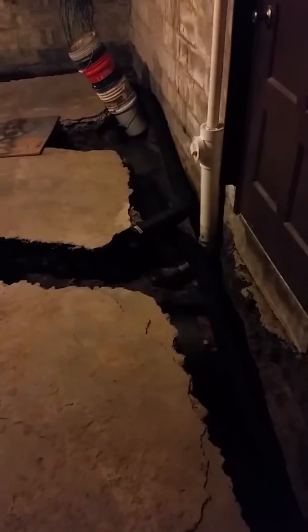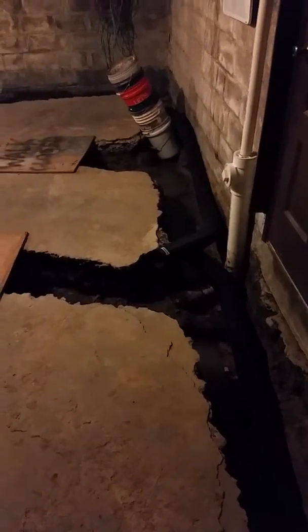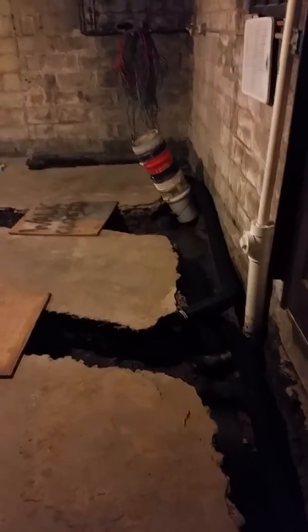We have been working on our basement. It is almost March, end of February. We've been working on our basement for at least two months now.